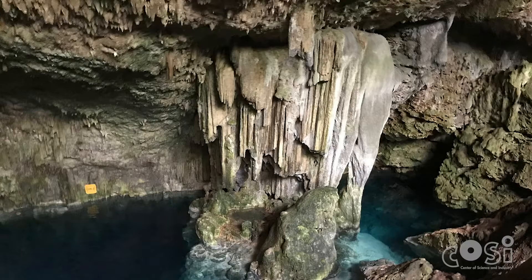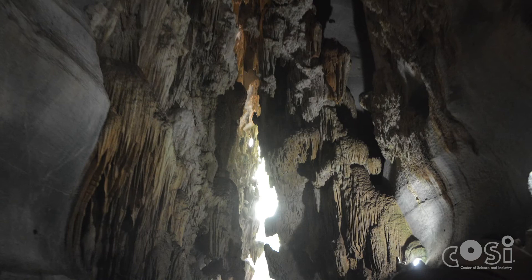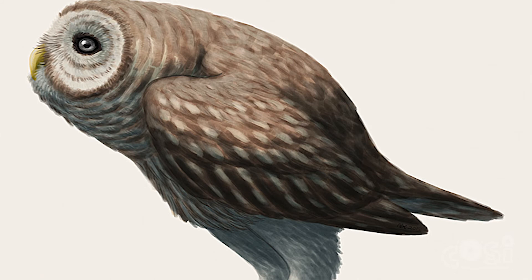It is difficult for bones and fossils to be preserved in tropical locations, but Cuba's dark, hidden caves present a different environment. Within the caves, shelter from the elements is provided, and therefore these caves are capable of preserving both artifacts and fossils, providing us with a look into Cuba's past. It is within these caves that the bones of the Ornimegalonyx were first found.